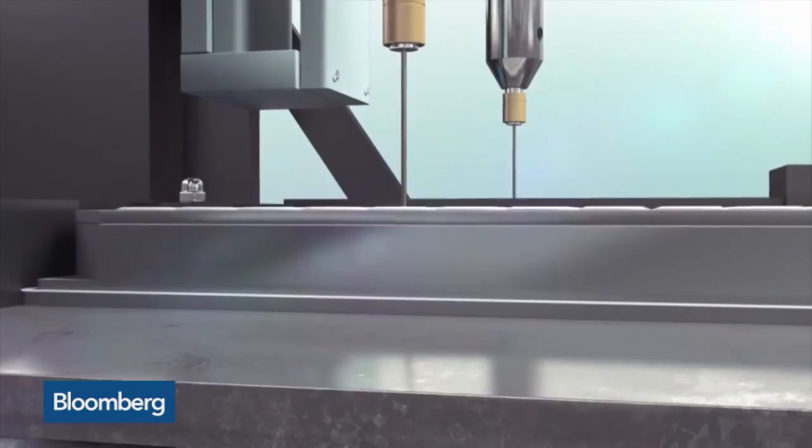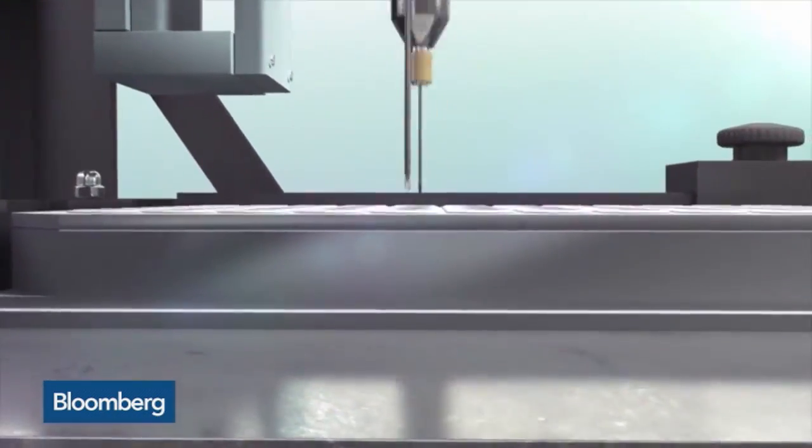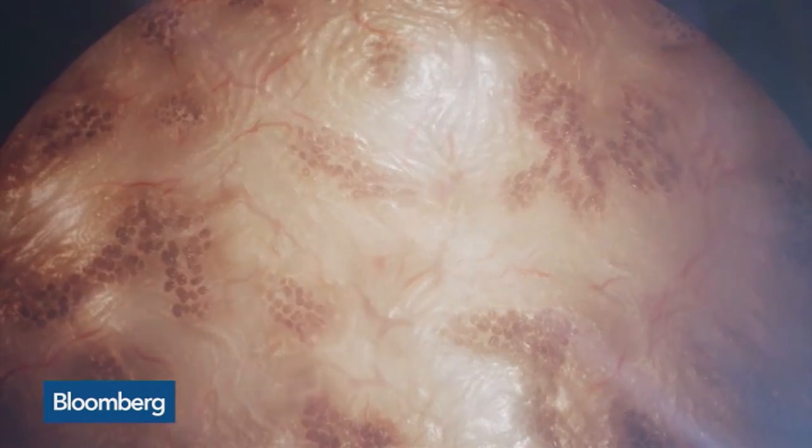Organovo says it takes just 30 minutes to print a tray of skin, and it's easy to scale because skin cells grow so fast.